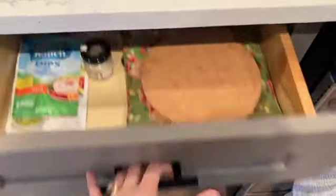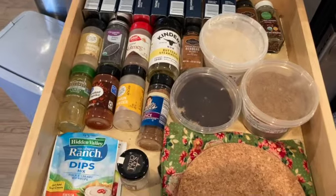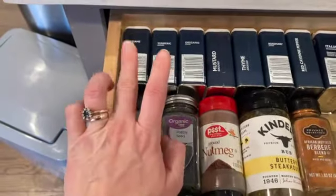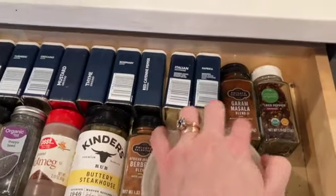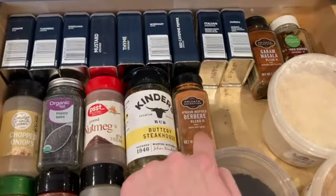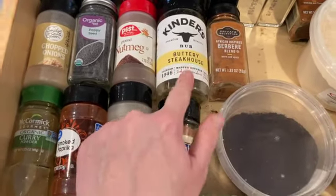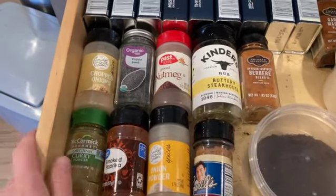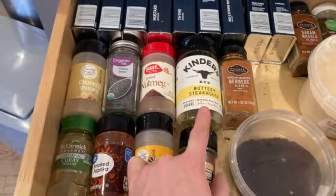First up is our spice drawer — definitely a little dirty, I need to vacuum it out. Bryson set this up for me right next to our cooking range so all my spices are on hand. Things we constantly keep on hand: sesame seeds, turmeric, oregano, mustard, thyme, rosemary, cayenne pepper, Italian seasoning, paprika, garam masala, red pepper flakes, African berbere — which is great for Ethiopian chicken tibs — and Kinder's buttery steakhouse seasoning.